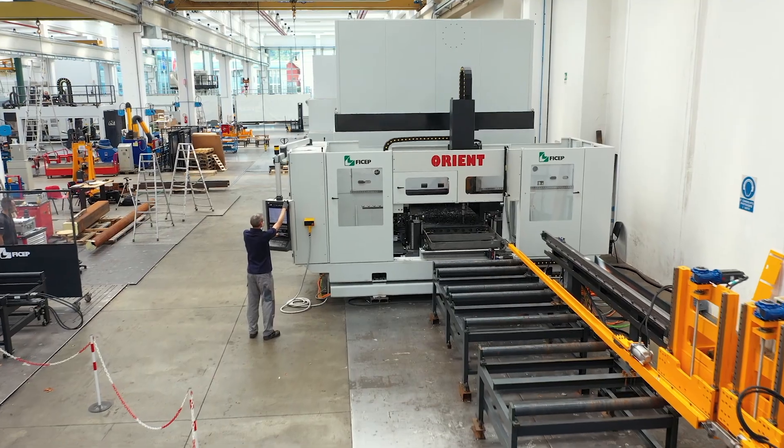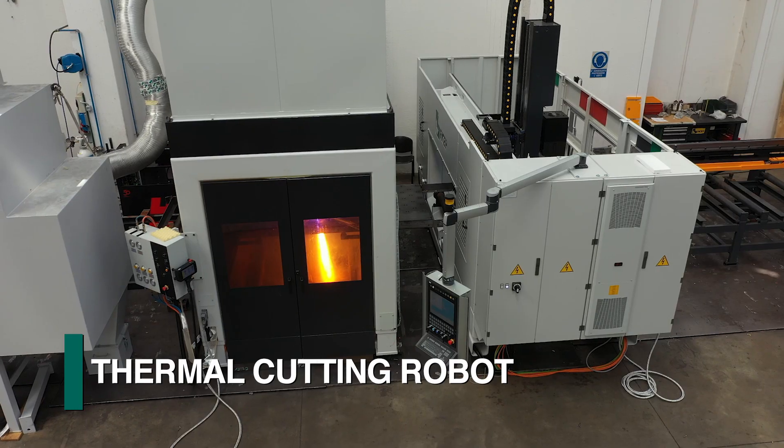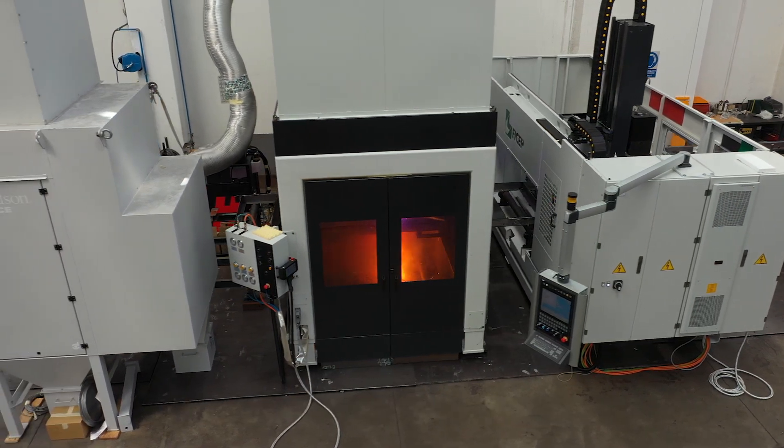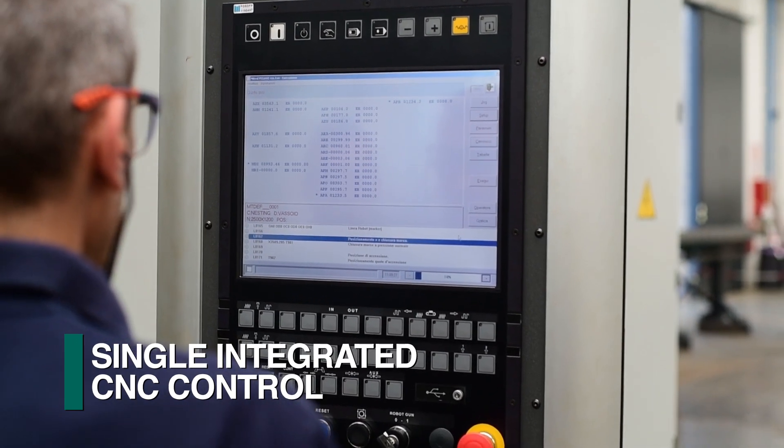Feechep's Orient CNC drilling line with an articulating high-performance spindle and FRC thermal cutting robot in combination achieves industry-leading versatility. Both systems are integrated into one common CNC control to generate cutoff.